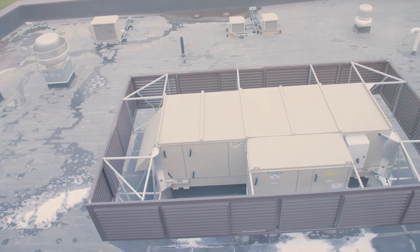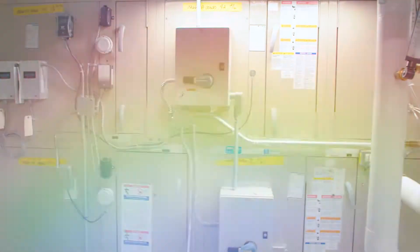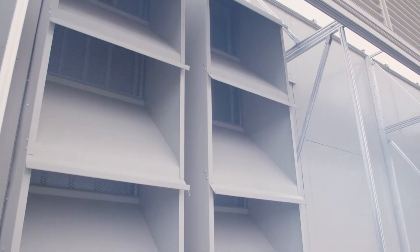The Vision and Skyline Semi-Custom Air Handlers provide flexibility, ease, and a world of possibilities. Vision and Skyline offer semi-custom design at a commercial price.